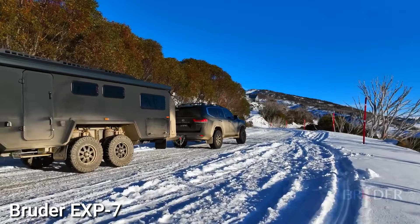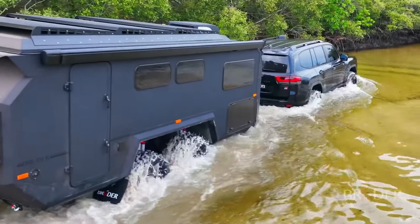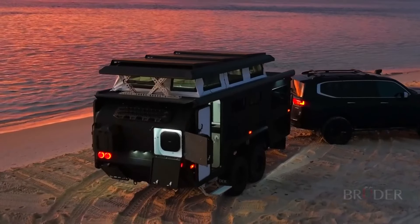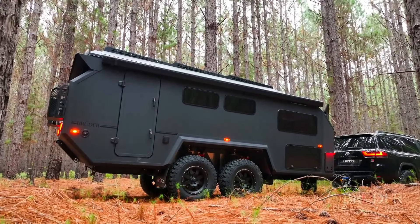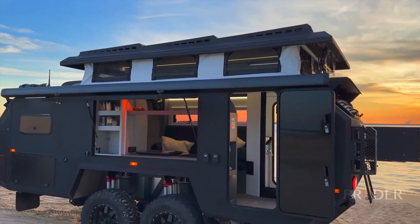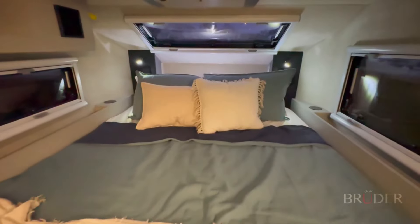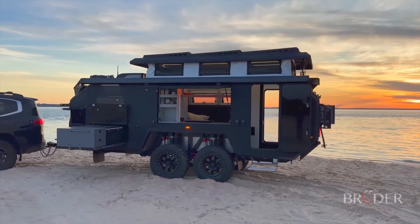Bruder EXP7. The Bruder EXP7 is a high-performance off-road camper trailer specially crafted for extreme adventures. Built with Bruder's lightweight and incredibly robust composite materials, the EXP7 can handle five times its own weight and navigate almost any terrain. Its design incorporates Bruder's patented chassis and suspension system, ensuring ultimate performance in all towing aspects. The EXP7 is also designed for comfort and luxury — its spacious interior includes a full kitchen, bathroom, and sleeping area. The kitchen is versatile, offering two-way functionality for outdoor or indoor cooking.